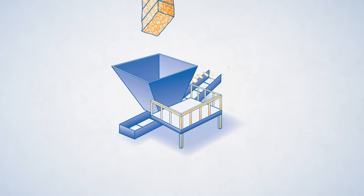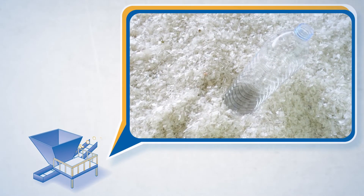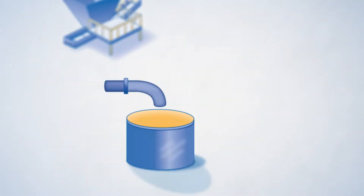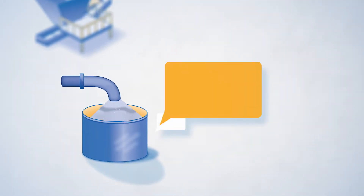Once at the recycling facility, the bottles are debaled, shredded into smaller pieces, and then the labels are removed.